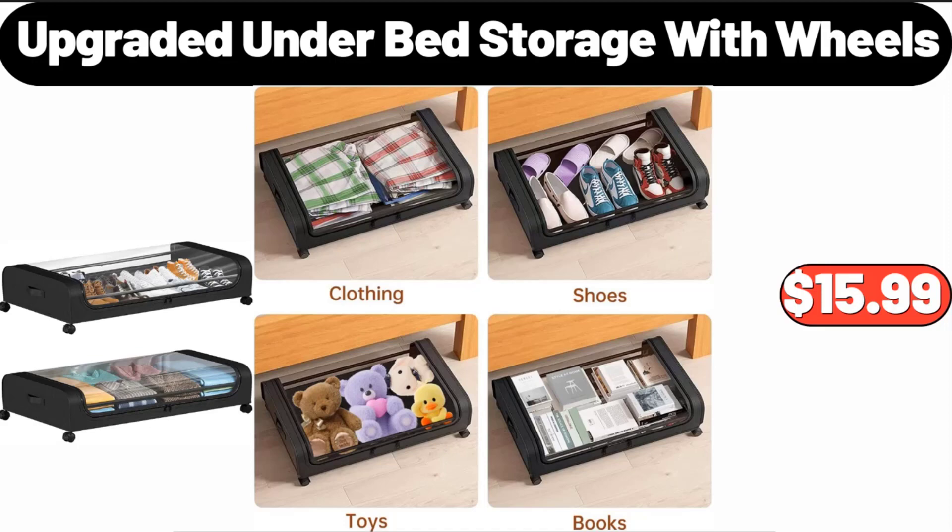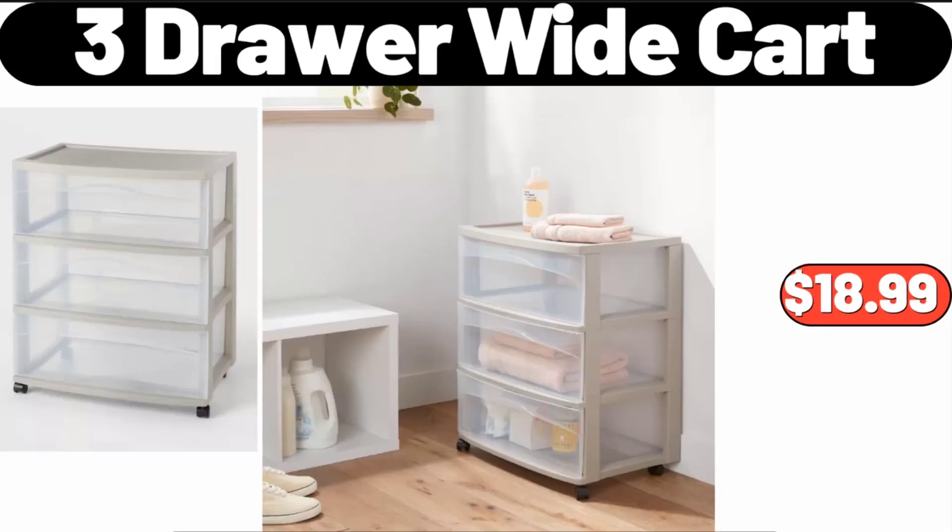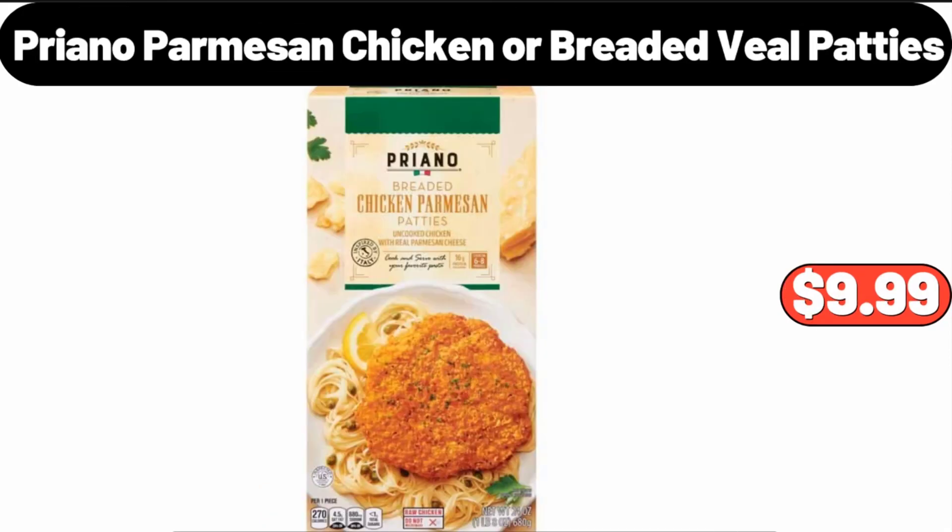Please don't forget to subscribe to my channel — thank you very much. Fresh Top Round Roast, 1 lb, $6.49. Three-Drawer Wide Cart, $18.99.